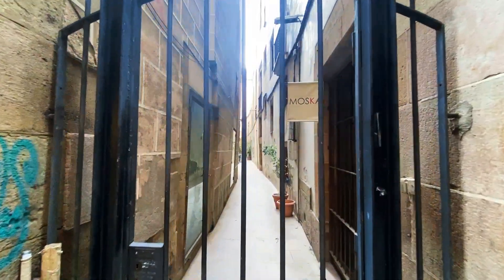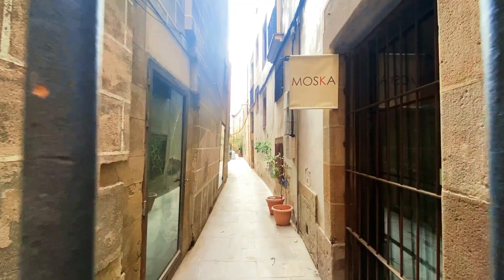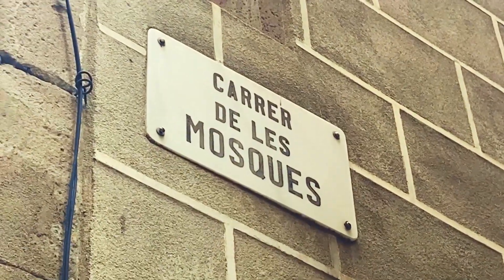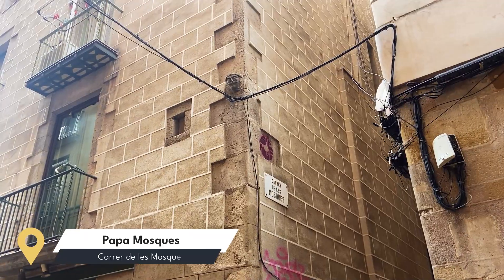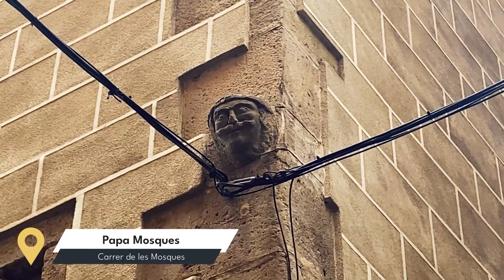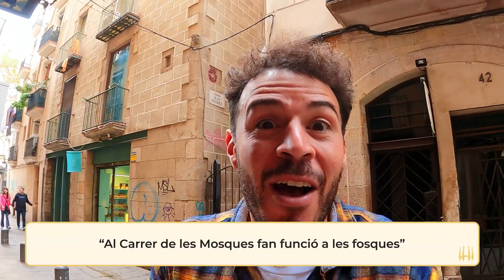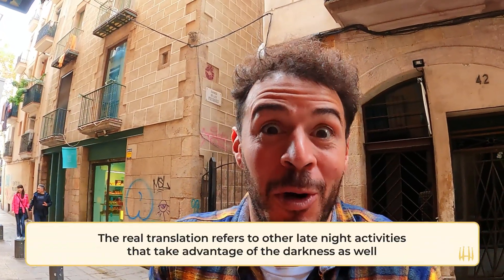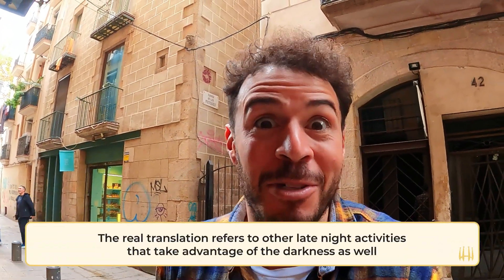Probably one of the best stone faces you're going to find over here in the Borne neighborhood is Papamoscas, right here on Carrer de les Mosques — the Street of the Flies — which is one of the narrowest streets in Barcelona and got its name because of all the flies that used to accumulate around the area. Look up on top; he's a little bit harder to find, with a really weird kind of mustache that goes perfectly with this stone head. There's a famous saying: 'Al Carrer de les Mosques, pan funcion a les fosques,' which basically translates to 'the workers work at night' — perfect for what used to be going on over here.